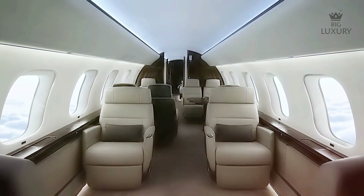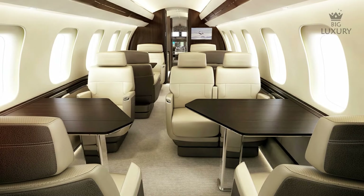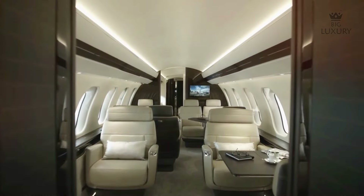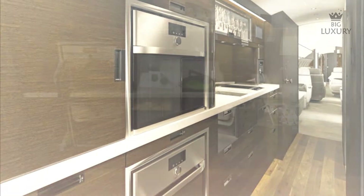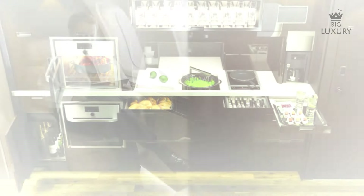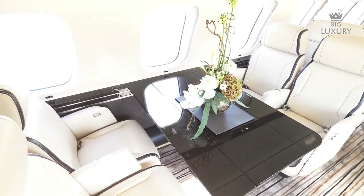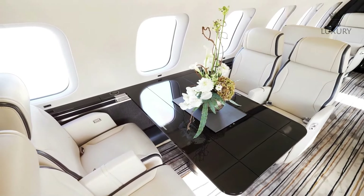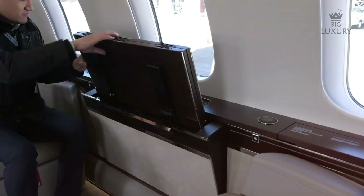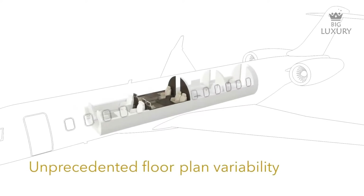Inside, the Global 7500 knows how to command attention as well. The cabin height is 6 feet 2 inches — the same as the 6000 — but the space is used in a very different way. Upon entering, you step into the aviation industry's largest galley, boasting dual conventional and microwave ovens, plus a coffee and espresso maker. There is also a crew rest area, more private than that of the Global 6000. Next, you enter the club suite, which features four patented seats engineered by Bombardier's Industrial Design Team — chairs that recline on a floating base alongside concealed side tables and large windows.